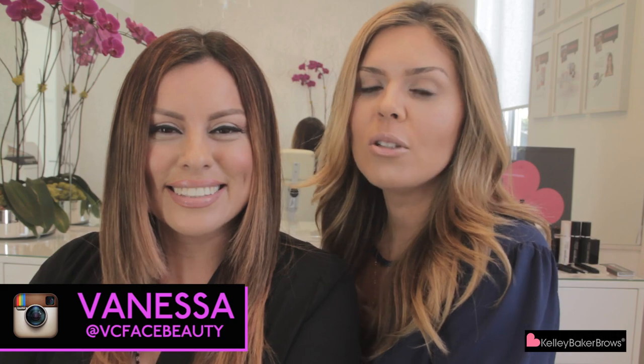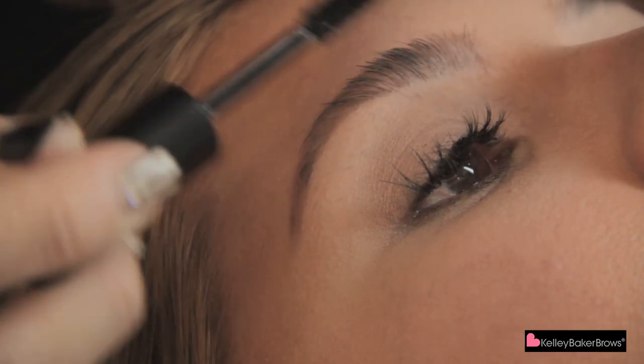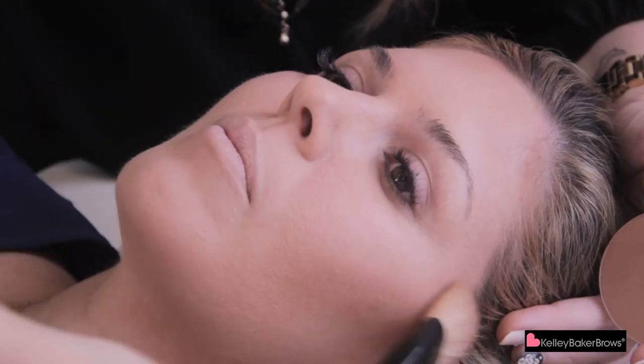Hey everyone, welcome to our very first YouTube video. Today I want to introduce to you my fabulous artist Vanessa, also known as VC Face Beauty. As all of you know, we do brows here and that's what we specialize in, but we also do makeup. So today I want to feature her and her skills.